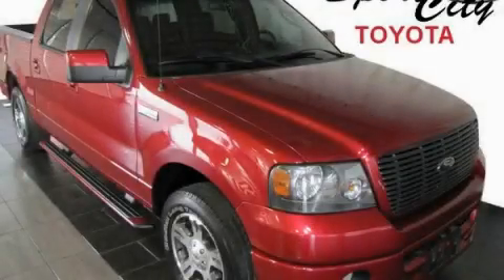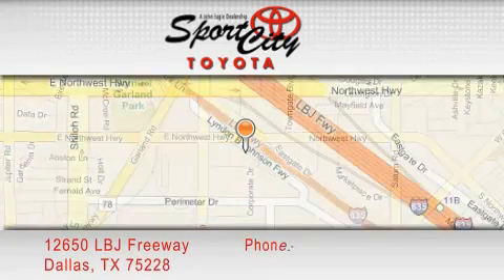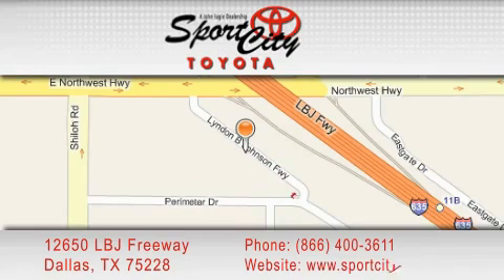Contact us today to arrange your test drive. Sports City Toyota is located at 12650 LBJ Freeway in Dallas. Our goal is to exceed all of your expectations to ensure that you'll return for future visits.